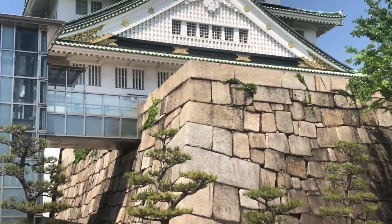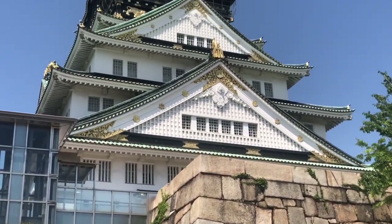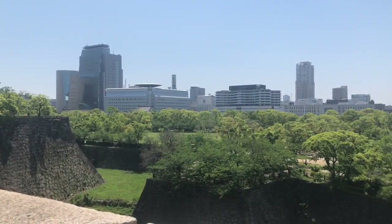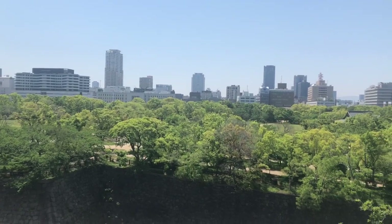And here it is right here. Given Osaka Castle was at the top of a hill, we were able to see quite an amazing view of the city from the top.